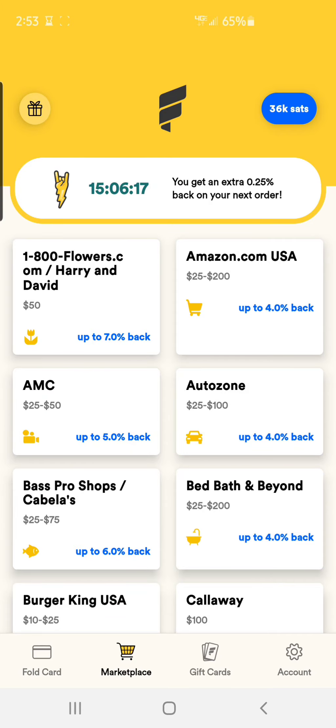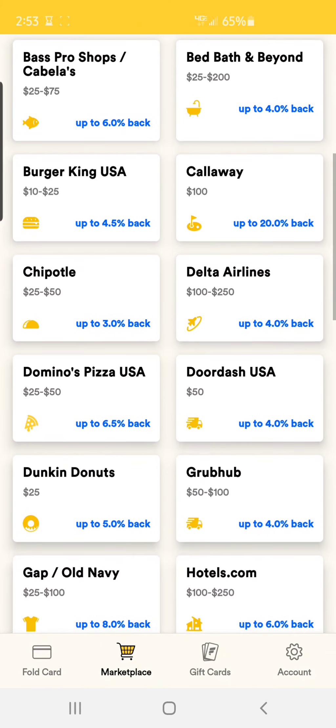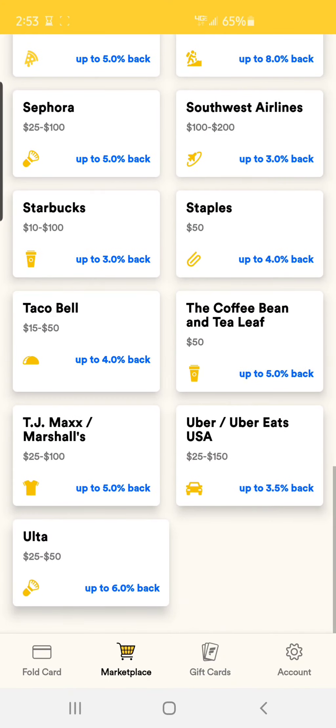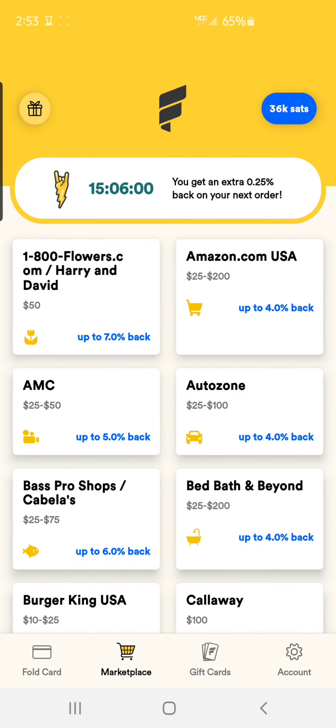I mentioned the Amazon gift card earlier. If you see some stores you would use but a lot that you wouldn't, you might be a little heartbroken because you can't stack as many Satoshis. But the nice thing is if you use the Amazon app, they have hundreds of third-party gift cards — everything from Tractor Supply to Jiffy Lube to other restaurants. Me and my wife like to eat at Jersey Mike's frequently, so we get gift cards through Amazon that way. That's just a little tip you guys can follow.